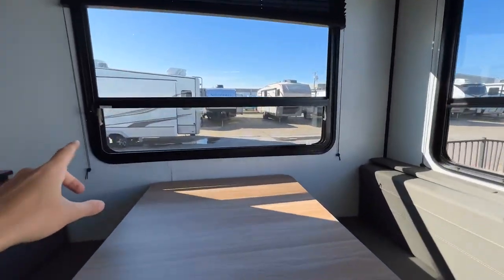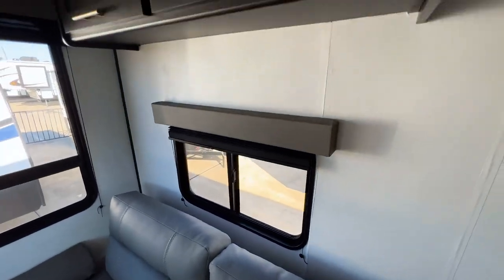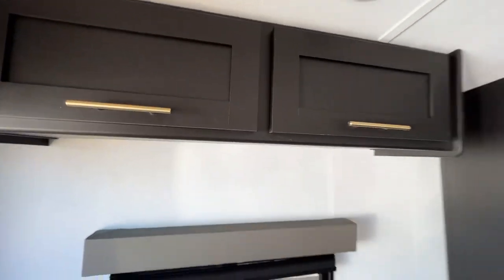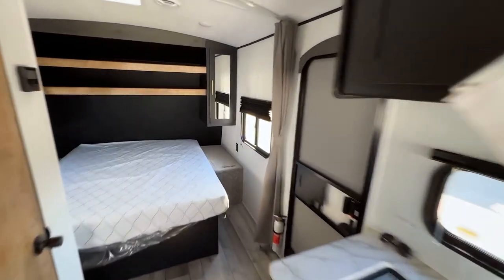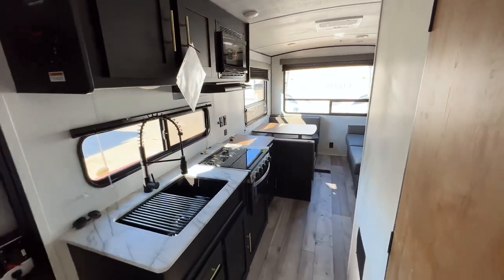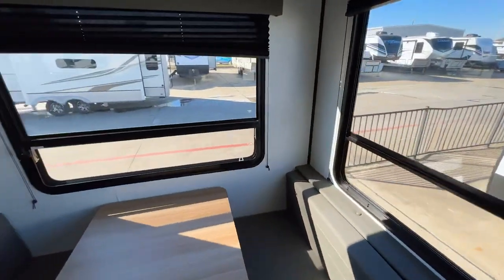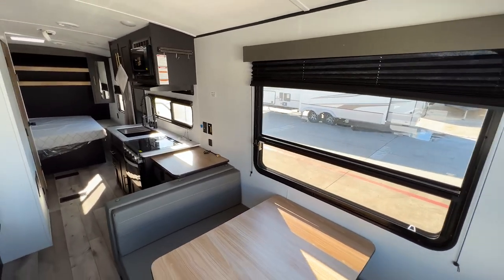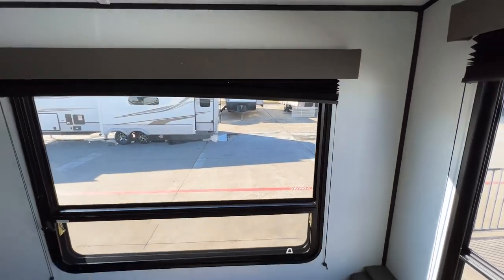This window here you twist the knob to open, and this one the whole window opens — so all three back windows open. I notice the battery disconnect is off so the fan isn't running, but what I really love about this model is the natural light. There's not a single light on in here and it is incredibly bright throughout the entire trailer. You have black pleated shades on all the windows for a bit more light control and privacy.